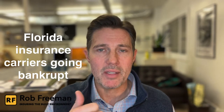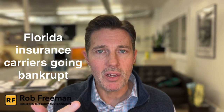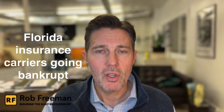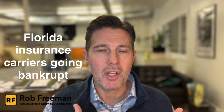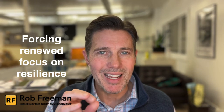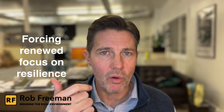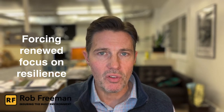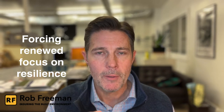A massive storm surge came through and wiped out entire communities. This is causing the insurance market in Florida, which is already under incredible pressure with carriers going bankrupt and leaving the state because they aren't profitable, to push people's insurance rates through the roof. It's creating a massive focus on resilience in new developments in areas exposed to wind, flood, wildfire risk, or other major perils.